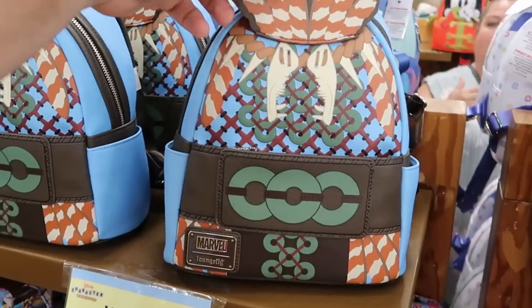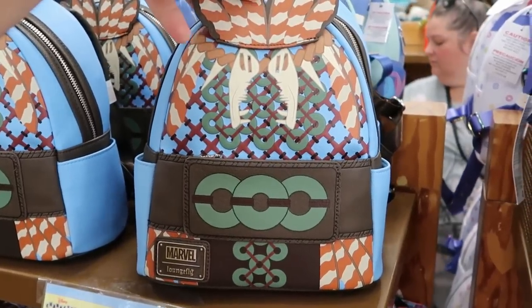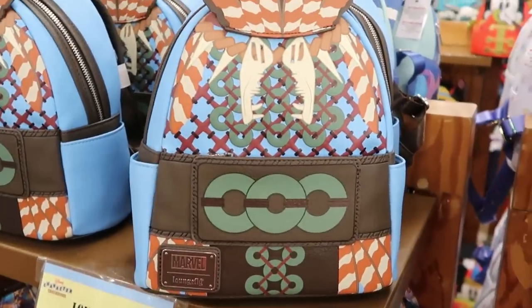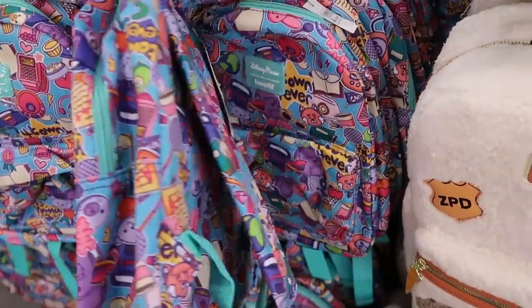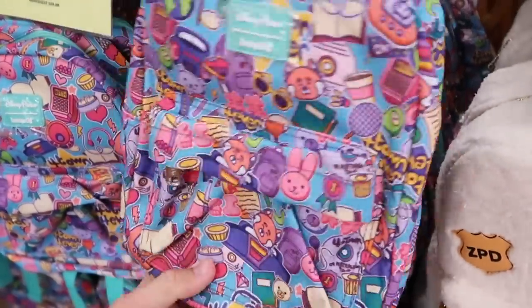Even more Loungefly bags — they're a series. Check out this really nice Black Panther one — the backside says Wakanda Forever, a very nice simulated leather — $35 marked down from $85. And right underneath is another Disney Parks Loungefly — the Turning Red Red Panda one. This is a really small size for the park — $20 marked down from $40.